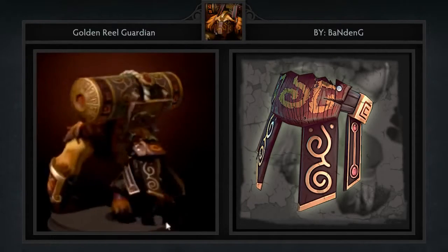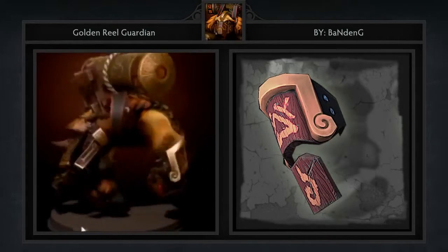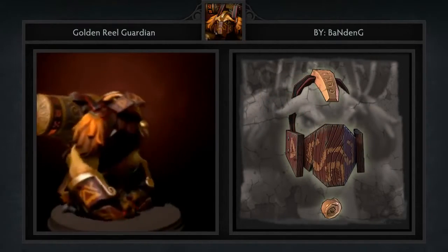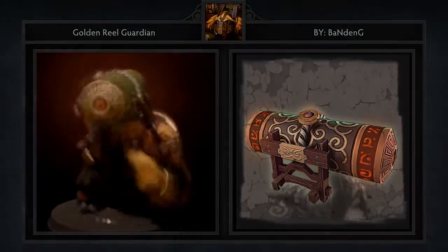Second is another ES set named the Golden Real Guardian, created by Bandon G. It comes with 4 items including a belt, armlet, mask, and new totem. This ES set goes a little bit of a different route, but I think the result is also very impressive. The mask in particular is the highlight for me.